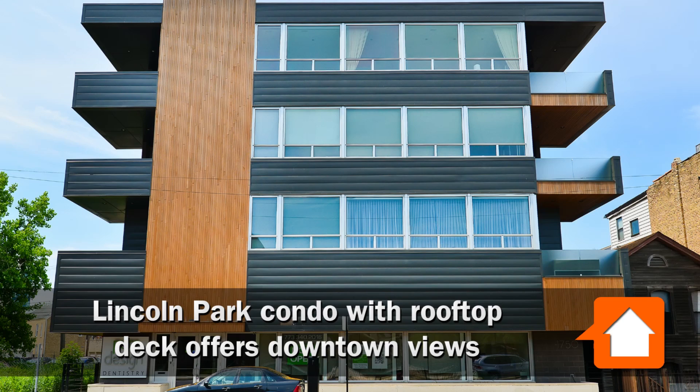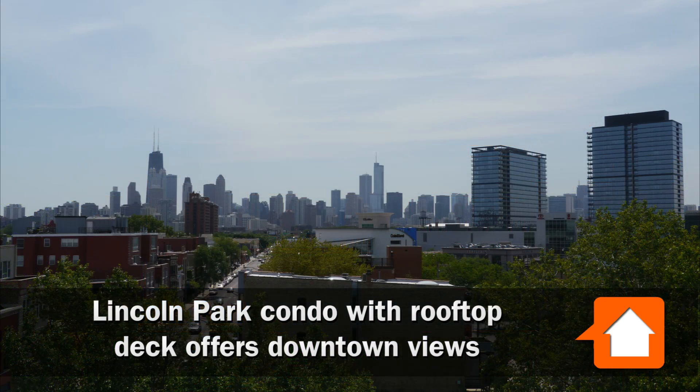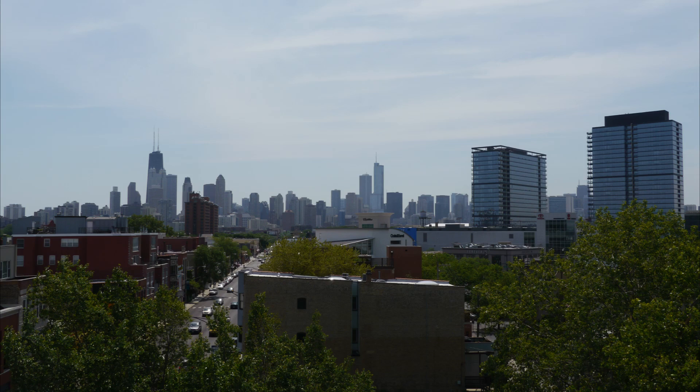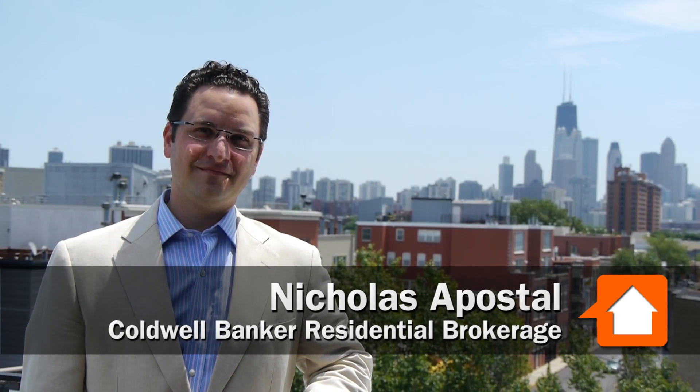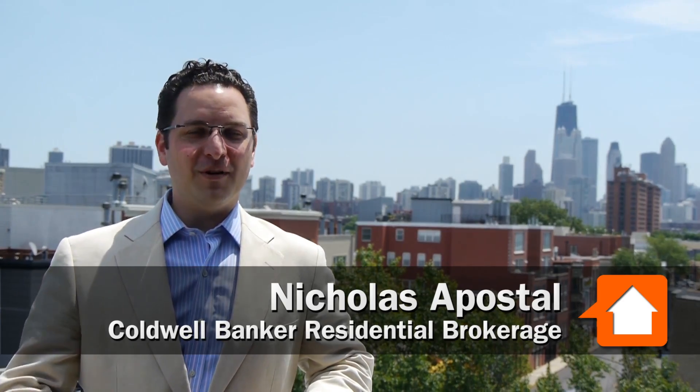This is Chuck Geekes with YoChicago.com. I'm here with Nicholas Apostol of the Apostol Group of Coldbanker Residential Brokerage. We are on a private rooftop deck in Lincoln Park. We are at 1750 North Clybourne, unit 401, on the private corner penthouse rooftop deck of this amazing condominium.